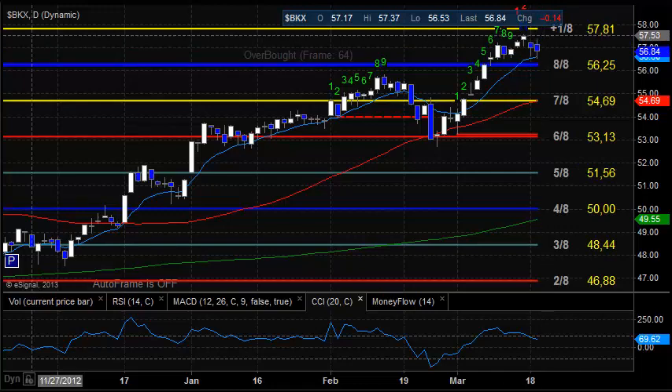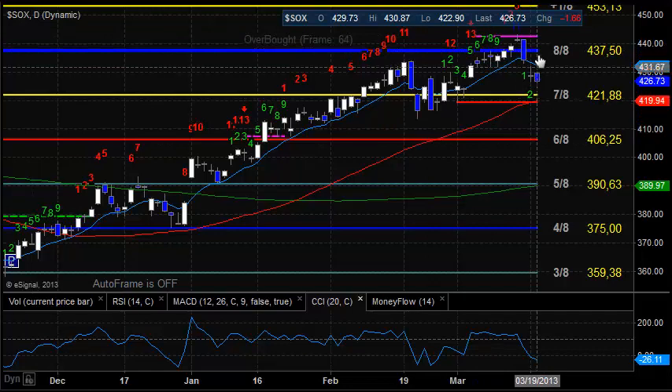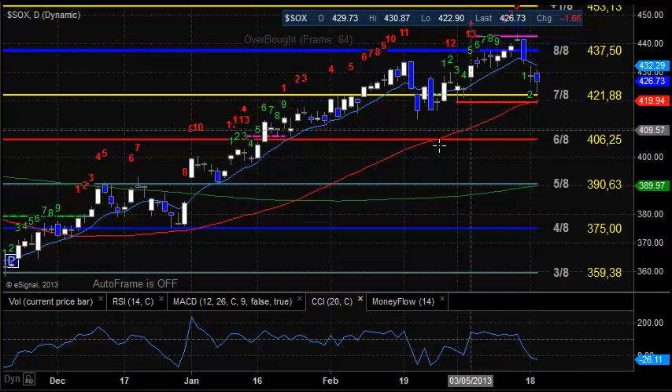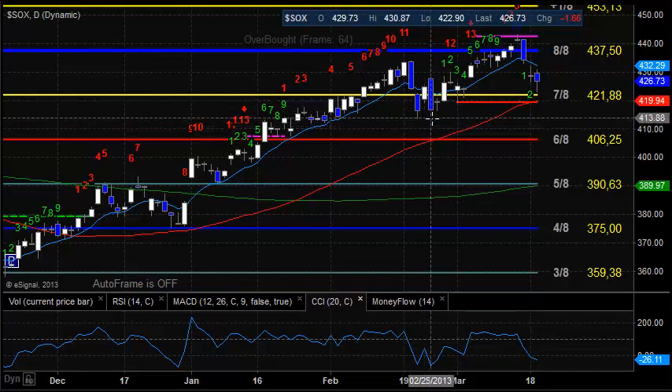The SOX was kind of in the middle of the group, down about 0.4%. Definitely moving lower on the day. You can see that this 13 exhaustion has now qualified itself - we closed below the 10 EMA, and now we have traded one tick below that closing candle below the 10 EMA. So we're now officially in a short-term negative trend for the SOX. I've got support right here - that's kind of double-barrel. We've got the rising 50 and also the static trend line here from this 9 bar count. So key support right here in the SOX at 419.85. If that gets lost, that's going to open the door to this swing low right here at 413.30.